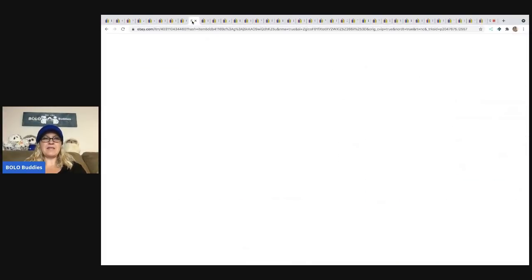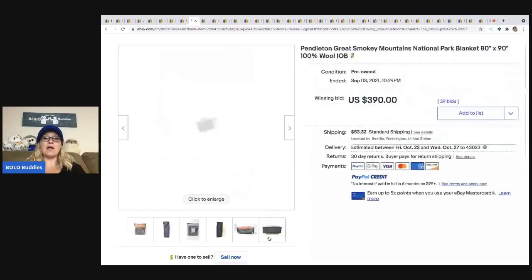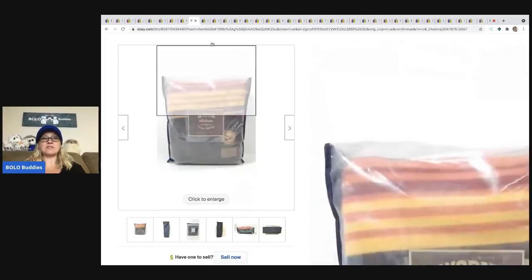The next item they sold is this Pendleton Great Smoky Mountains National Park blanket. Pendleton brand items are another thing this store sells a lot of. This blanket sold for $390 plus shipping.